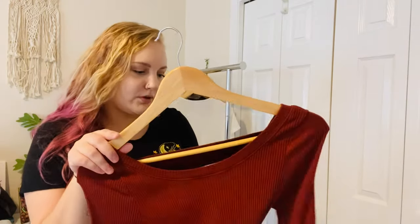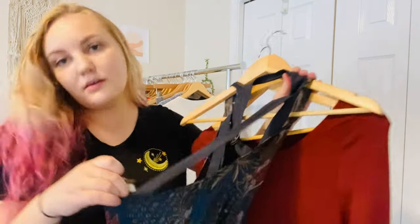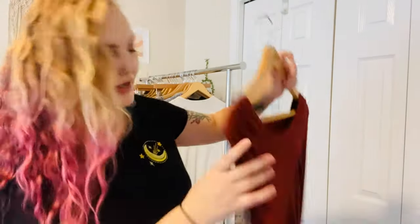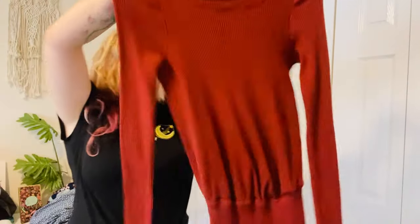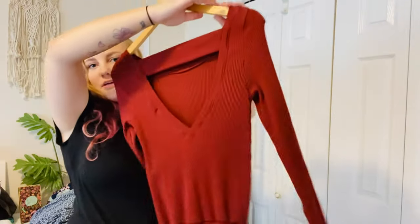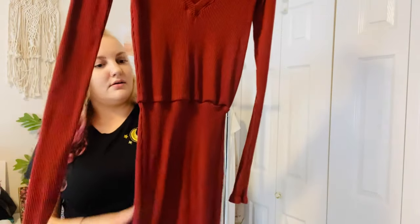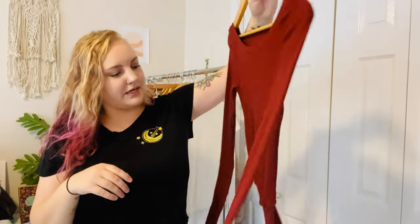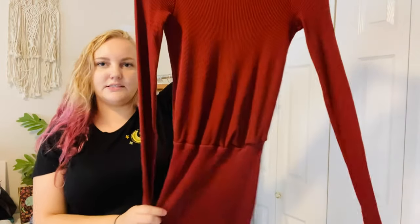This is also Free People — Free People Beach, with their metal tag. It's a burnt orange ribbed bodycon mini dress with long sleeves and a slightly open back, cinched at the waist. I thought the color was perfect for fall. It doesn't really seem like a beachy item so I'm not sure why it's in the Beach line, but I'm super excited to list it.